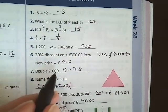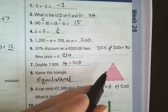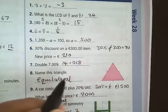Question 7: double 7.009 is 14.018. Question 8: name the triangle. The markings are all the same, so it's an equilateral triangle.